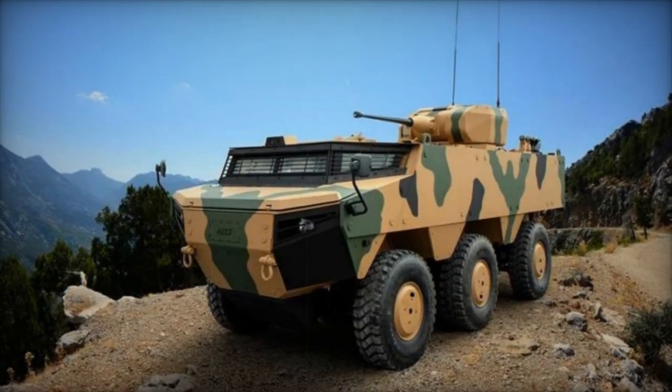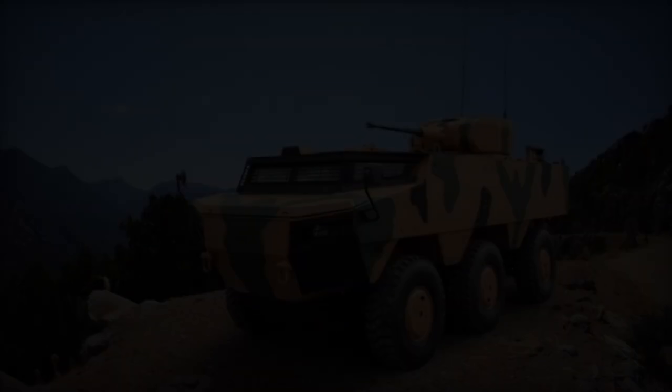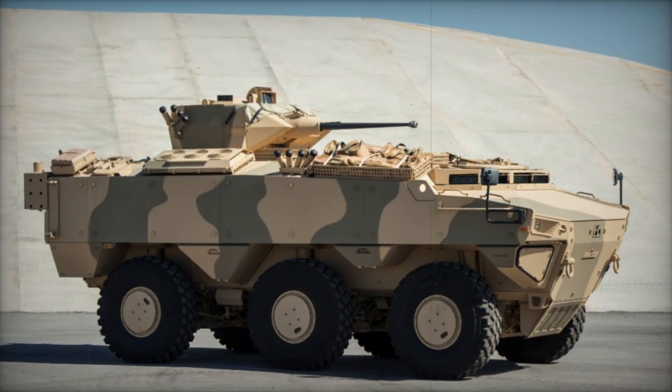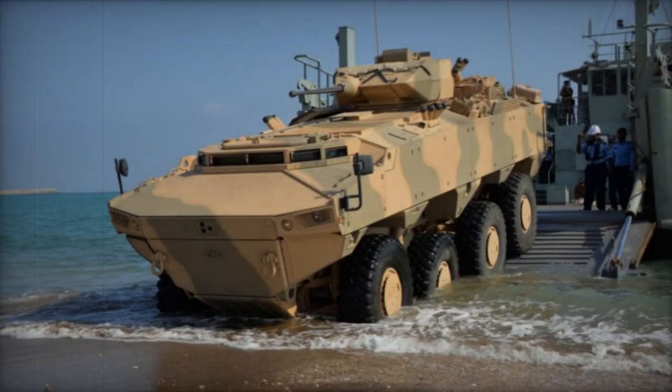Initially unveiled in 2005 with an 8x8 chassis, the PARS APC boasts versatile configurations ranging from 4x4 to 10x10. While primarily intended to fulfill the needs of the Turkish Land Forces Command and international markets, no production orders have been confirmed as of yet.